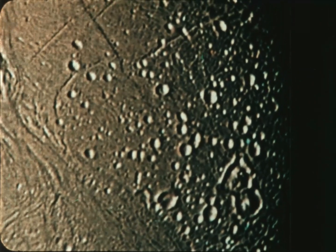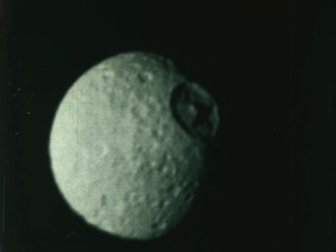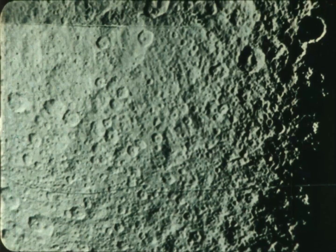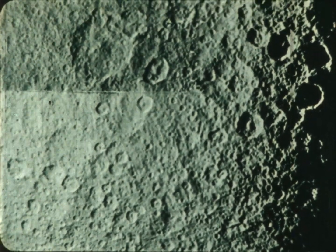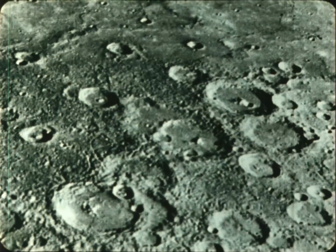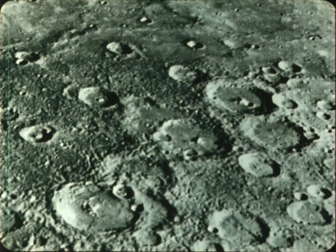These impact craters are one of the most important recent discoveries about the solar system. Wherever we can get a good look at a solid planet or moon, we see such craters — on Mercury, the planet closest to the sun, and on Earth.